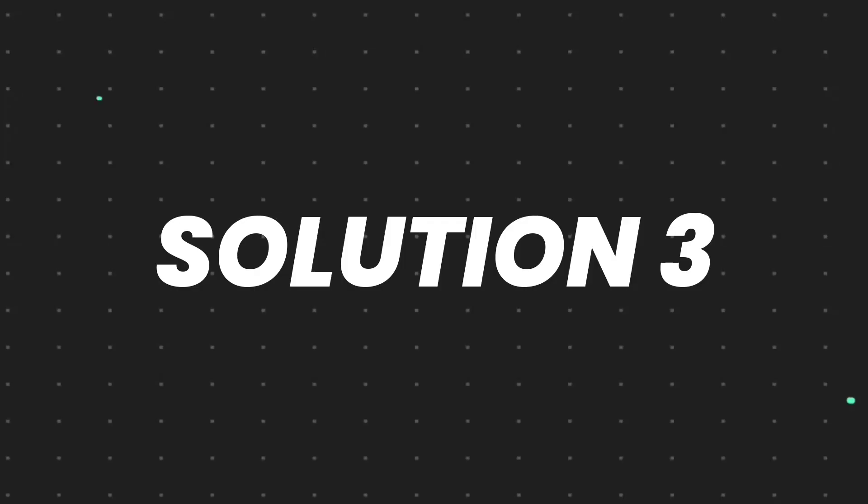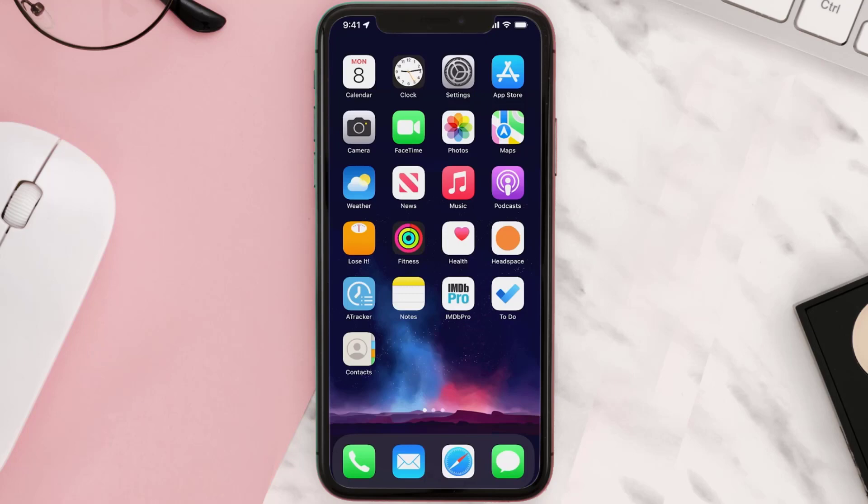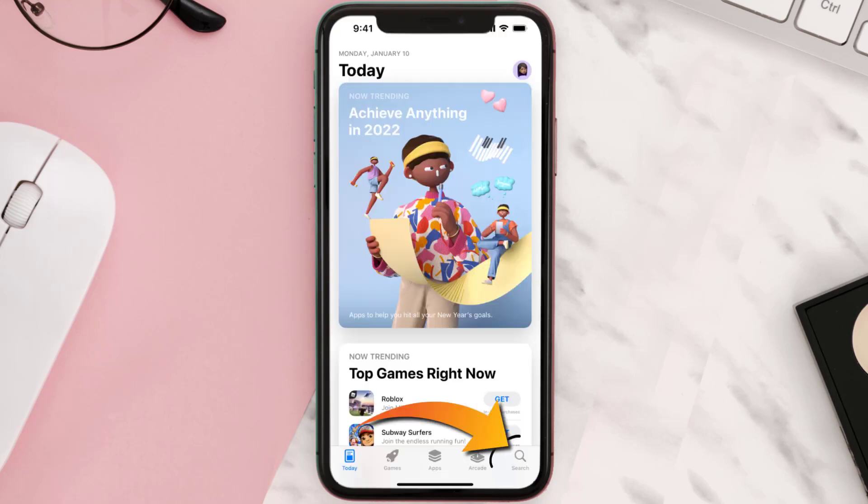but if it doesn't, then you need to completely reinstall the app. Follow the onscreen instructions to navigate all the way to the app page. Once you're on this screen, tap on Delete App to uninstall the app from your device. Once uninstalled, open up the App Store and search for the app.